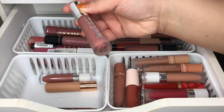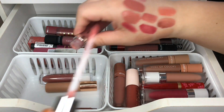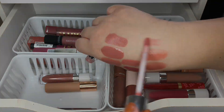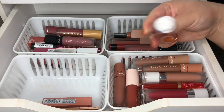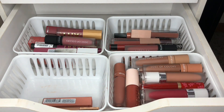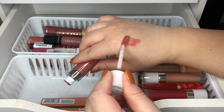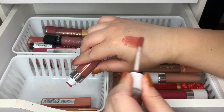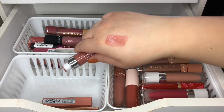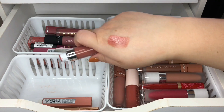Then I have a Buxom Hot Teddy lip gloss — I love all of their Buxom glosses. I also have this Dose of Color lip gloss in Almond Butter. If you guys haven't tried their lip glosses, it's really good — the formula is really comfortable to wear and it's not one of those very sticky lip glosses. Really pretty and really pigmented as well, so I am definitely keeping this one.